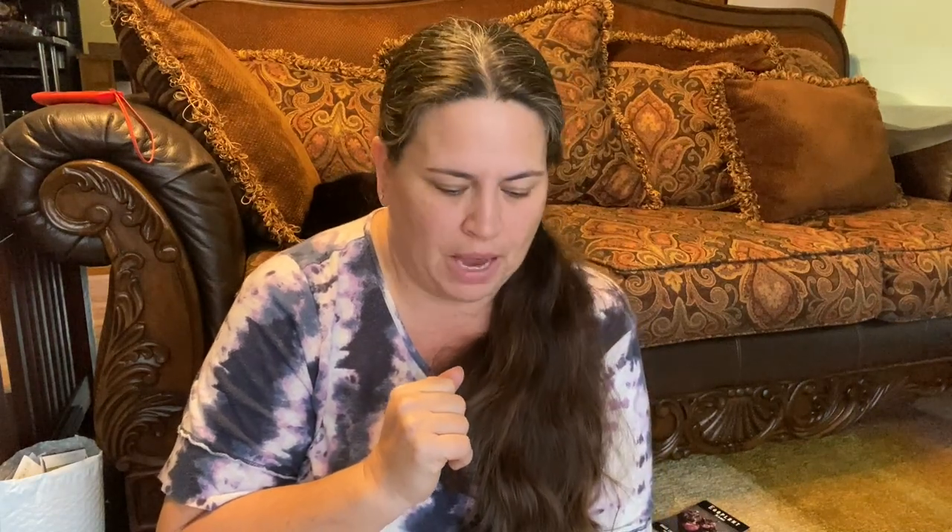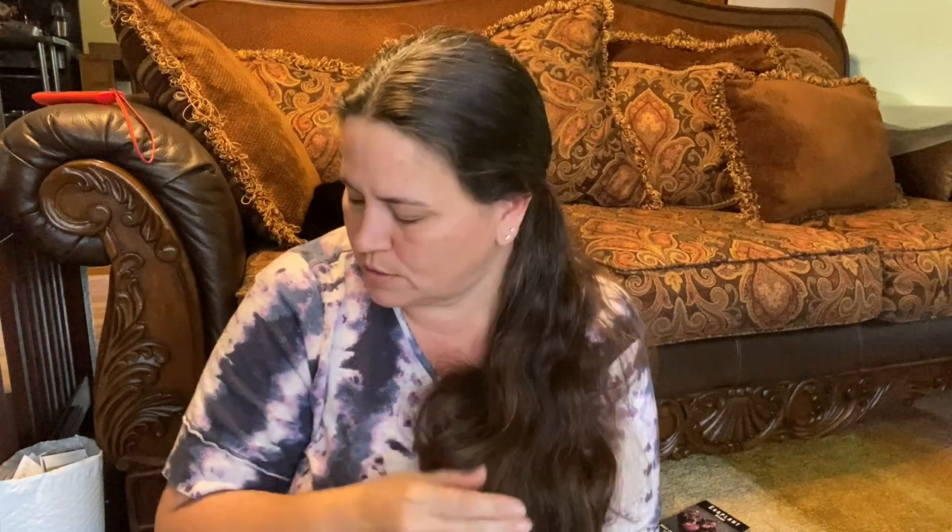Hey guys, this is part two of my seed haul. This one is from Baker Creek — I was able to get a discount code. If you didn't watch part one yet, go back to that first, where I explain what I'm doing a little differently this year.